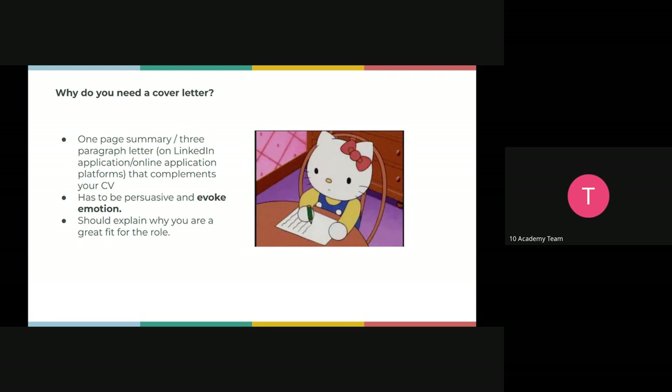A cover letter is a one-page summary. There are two formats: sometimes on a job portal you're required to upload your cover letter as a document, and in some portals they leave a blank space for you to type in your motivation for applying. On LinkedIn, it's similar — there's a blank space for you to write your motivation or cover letter. So traditionally it could be a one-page document or you typing directly into the portal.